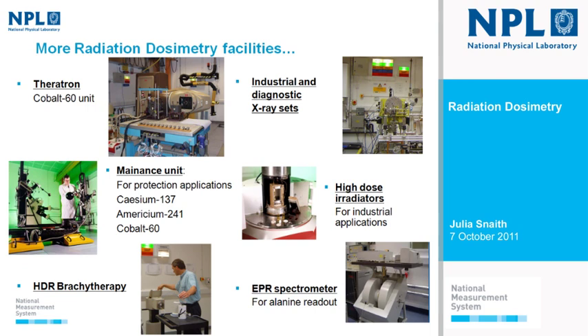We also have a Theratron, which is a Cobalt-60 unit. These aren't used clinically in the UK anymore, but the beam is very stable and excellent for our reference measurements and calorimetry. We have a maintenance unit with radioactive sources for radiation protection applications, and a high-dose rate brachytherapy afterloader used for our brachytherapy calibration service and research into absorbed dose standards. We also have both industrial and diagnostic x-ray sets, and high-dose irradiators for the chemical dosimetry side.